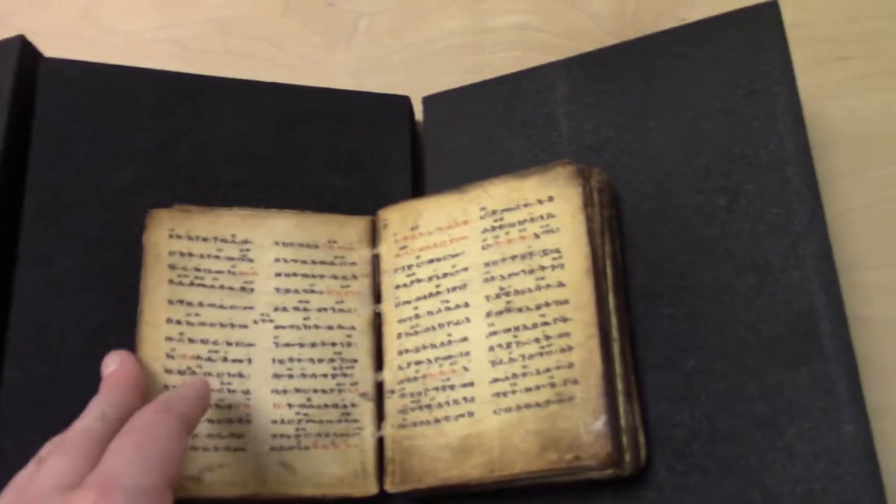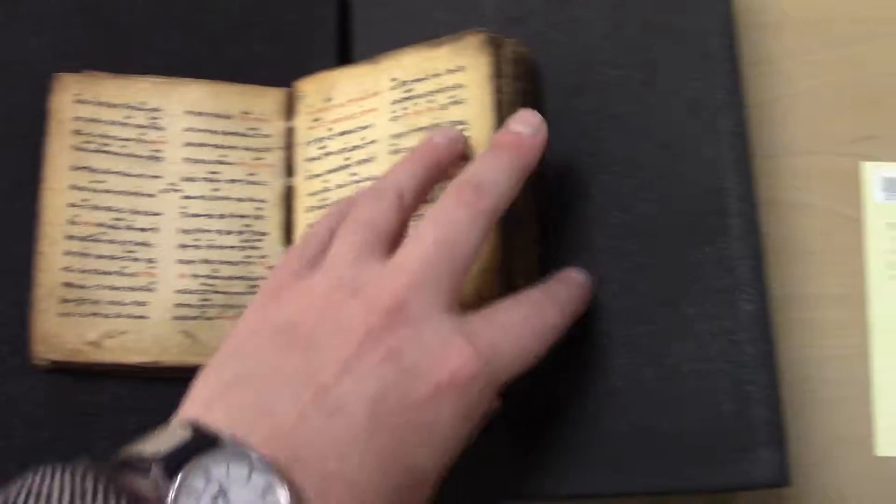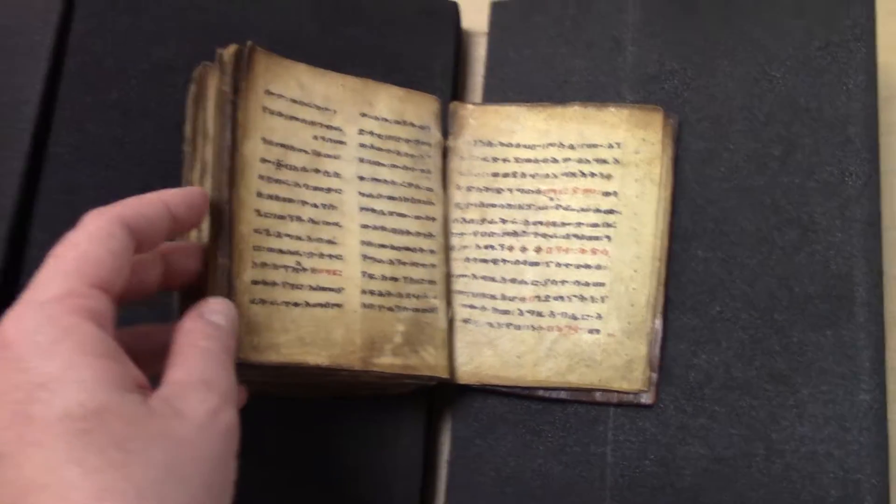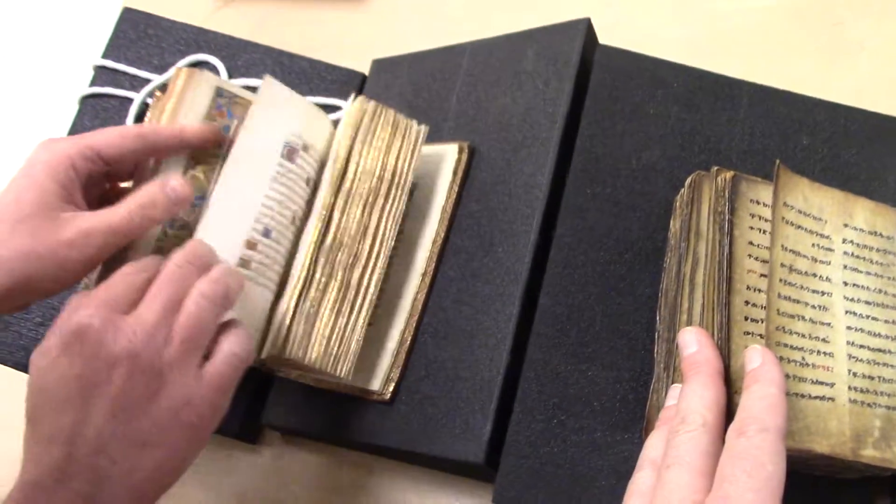This is also parchment. And really the same primary inks — black and red — which were the most common really across Asia.